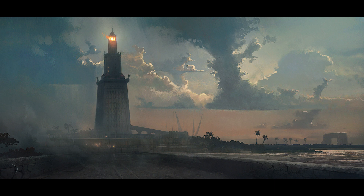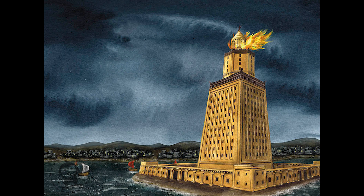This magnificent structure was not just a practical aid to navigation, but also a symbol of technological and architectural prowess. The light it emitted guided countless ships safely into the busy harbor of Alexandria, facilitating trade and commerce. The Lighthouse also became a model for later lighthouses around the Mediterranean and beyond.